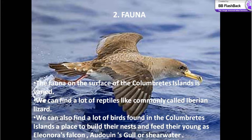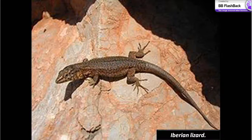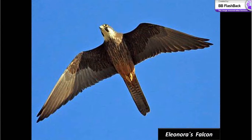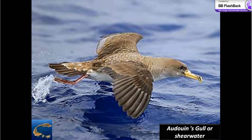This is called Eleonora's Falcon. This is Audouin's Gull. This is a type of lizard called Iberian Lizard, and this is a type of falcon called Eleonora's Falcon, and this is a type of bird called Audouin's Gull.